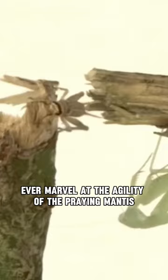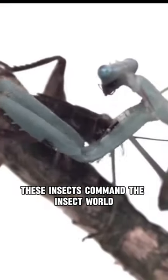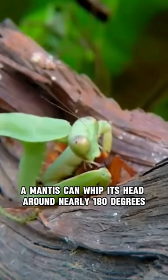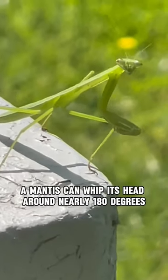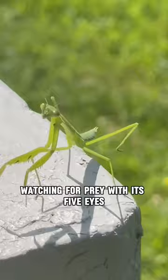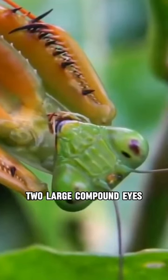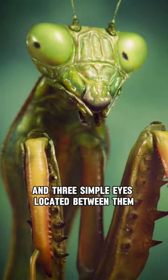Ever marvel at the agility of the praying mantis? These insects command the insect world with their swift and precise movements. A mantis can whip its head around nearly 180 degrees, watching for prey with its five eyes — yes, five! Two large compound eyes and three simple eyes located between them.